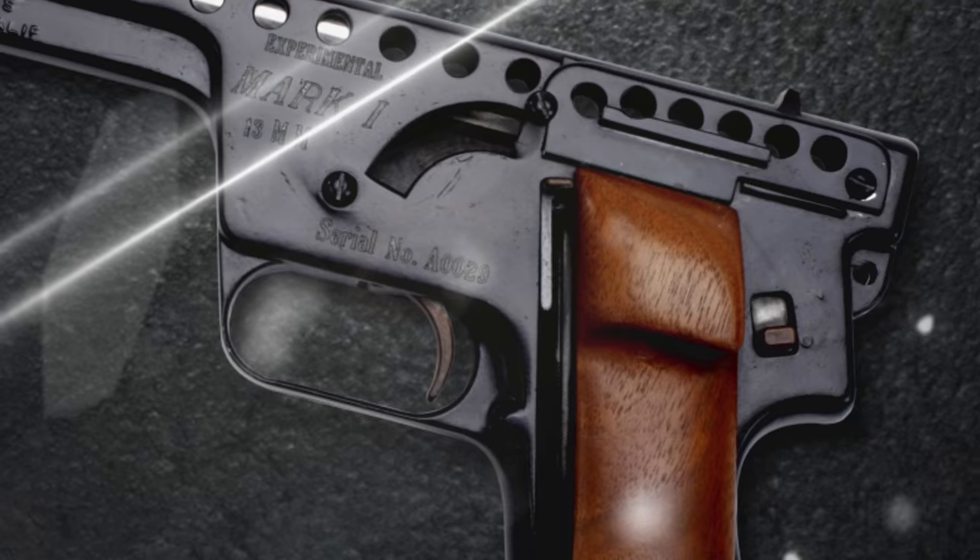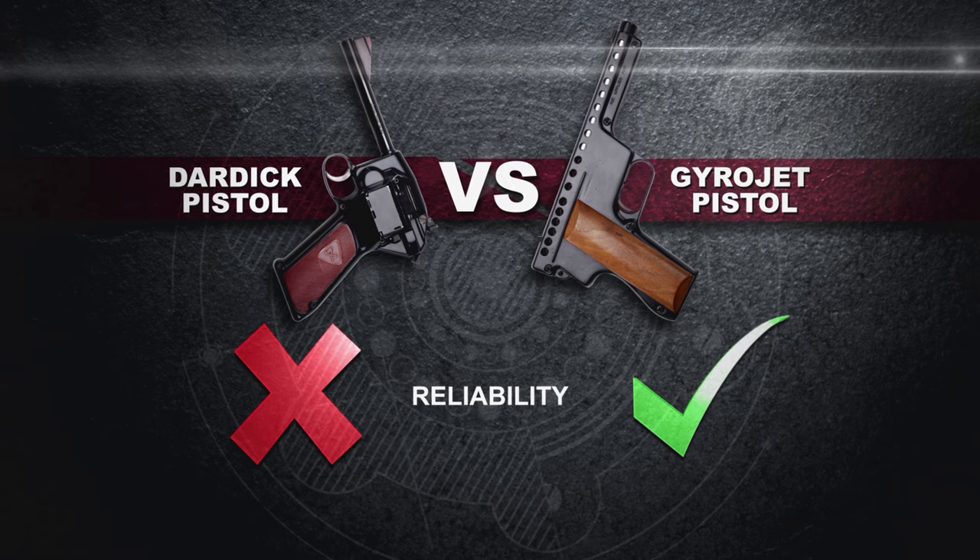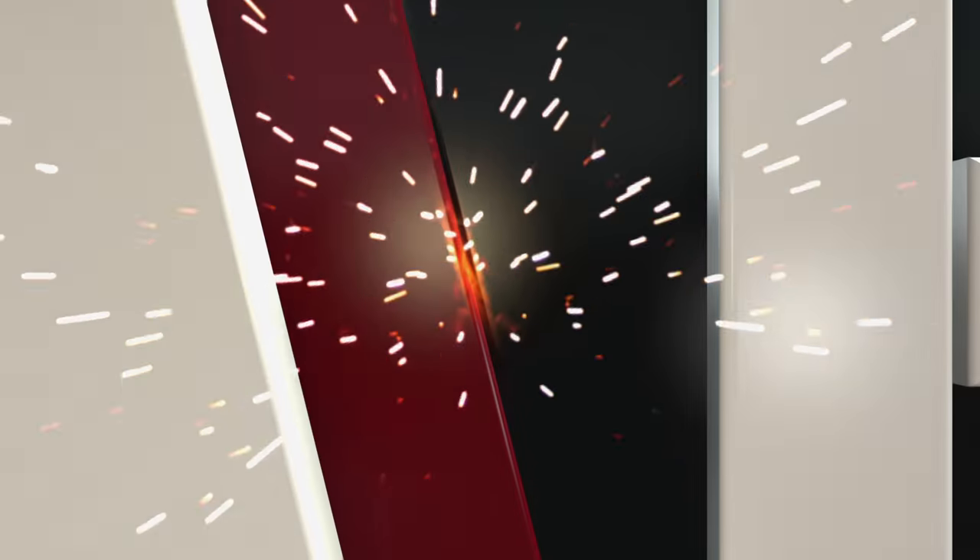Between the two guns, this one's got a lot going for it over the Dardick. The fact that this gun actually worked — that's a plus in my book. So personal favorite, I'm going to go with the Gyrojet over the Dardick. So incredible.